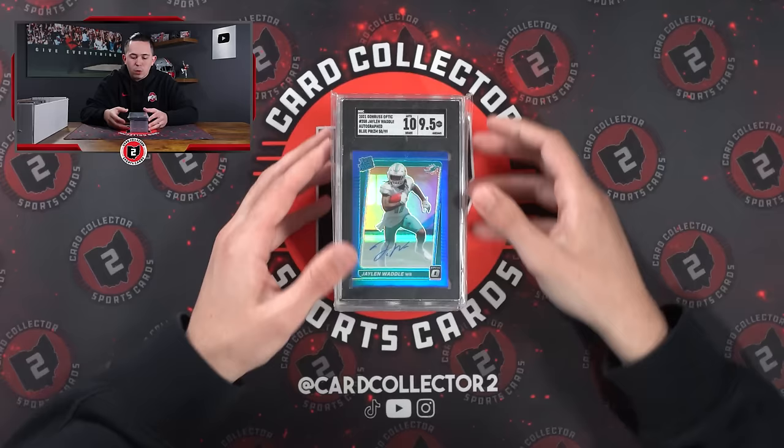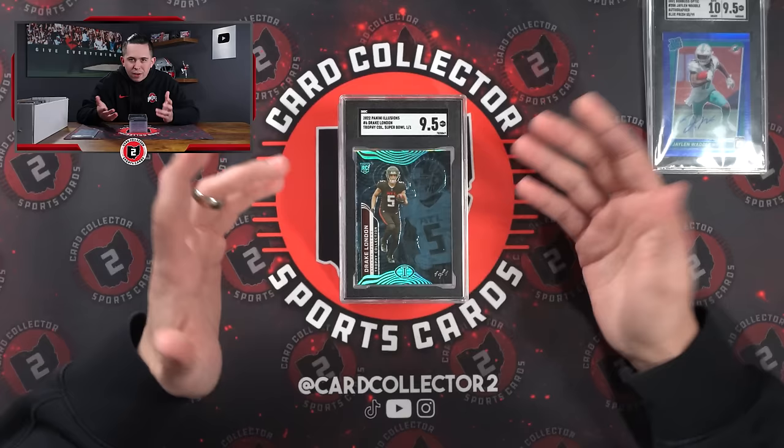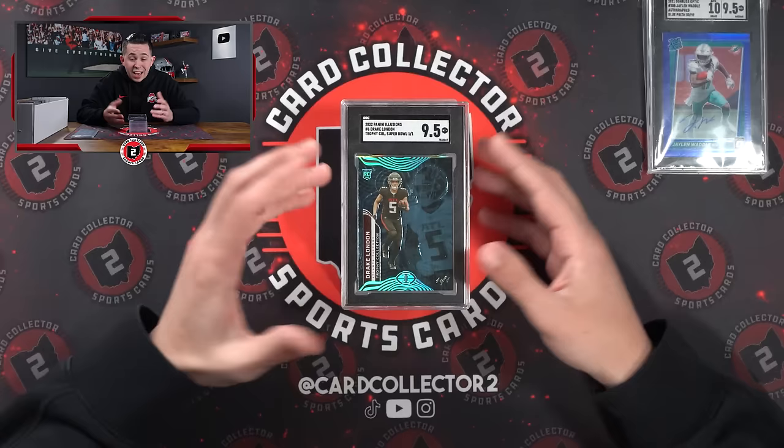How about a Waddle 9.5 Blue Optic murky auto. A Drake London 1 of 1 — likely one I hang on to for a while. With Kirk Cousins and the offensive talent they already have in Atlanta, plus whatever they're able to do between now and the National, I think there'll be a little buzz around London and what he could do this year now that he's got a QB. I'll probably end up hanging on to that.